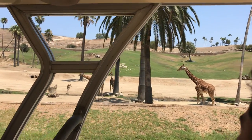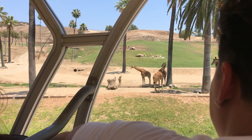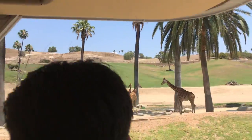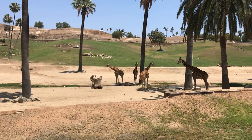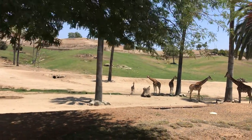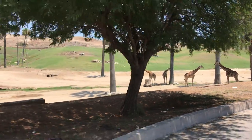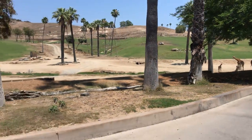If you can believe it, she's about six feet tall when she was born. Six feet tall! They grow about an inch a day for their first week of life — they're just huge animals. I can walk under her belly. She was born less than a month ago. They're the size of like a tall man, and she's less than a month old.